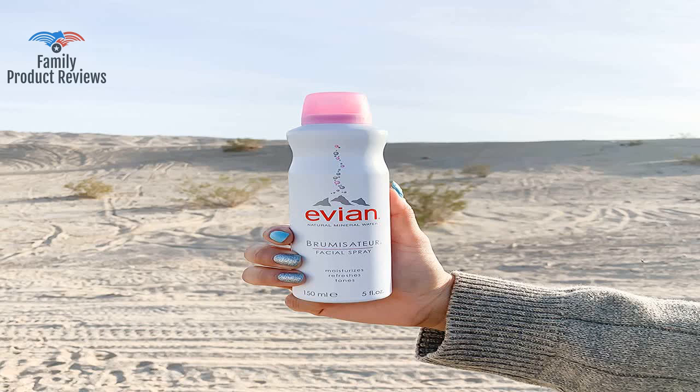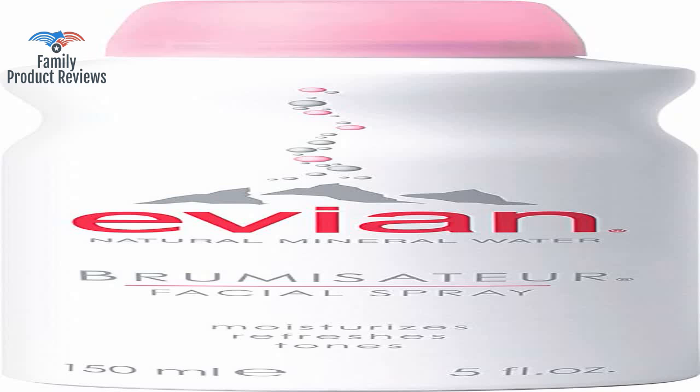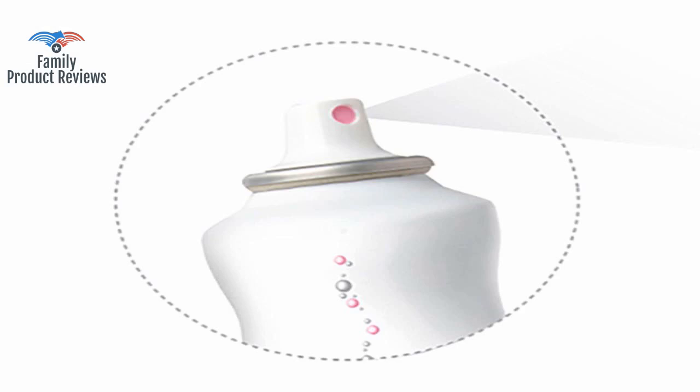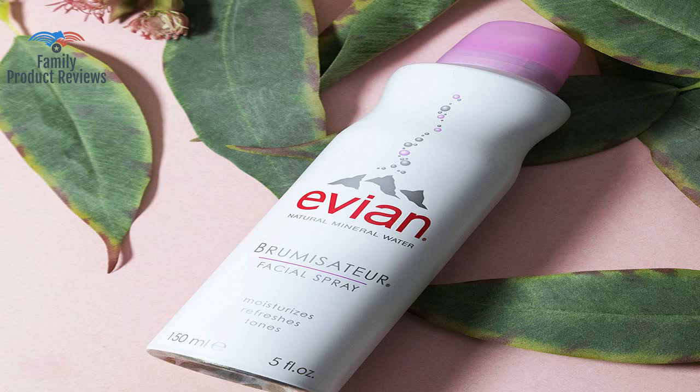They are lifesavers when at the beach and great for every day when you need a little freshness. Also, for those of you obsessed with your skin like me, water quality is such an important factor that so many people neglect. Be sure to pat your face after you spray it on before you put on your makeup.